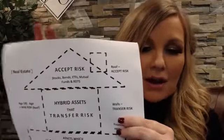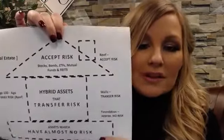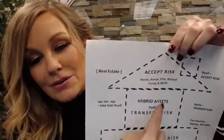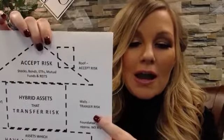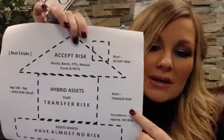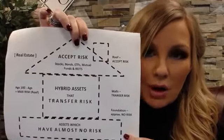The hybrid asset classes are in the middle, and they are a hybrid of the foundation and of the roof. This is the class where I think the last 20 years of financial ingenuity has really come in. I'm talking about these hybrid asset classes right here in the middle of the house, and they're hybrid because they have properties from both the foundation and the roof. They're hybrid because they have transferred all of the risk of principal loss — so we have no risk of loss of principal. It is following the foundation in the sense that it has safety of principal as a key component.